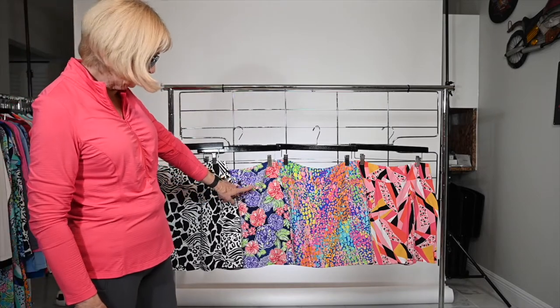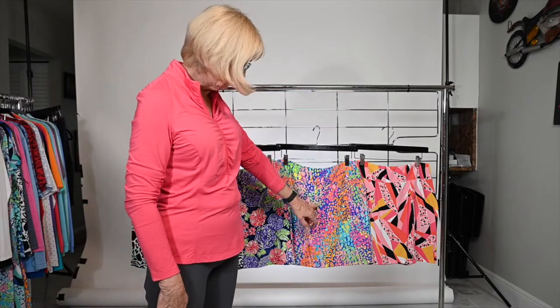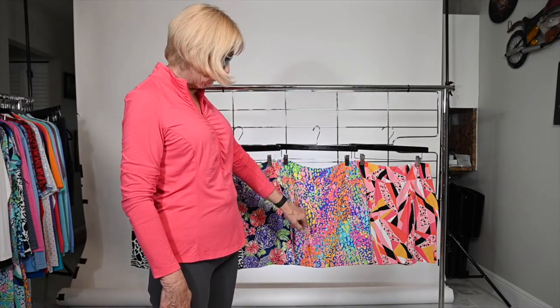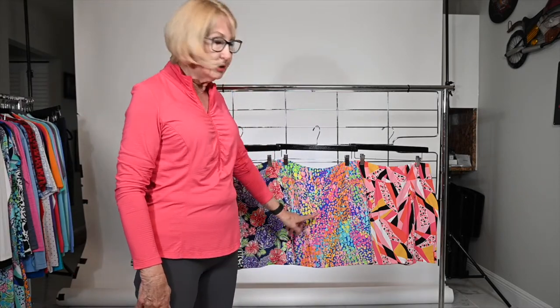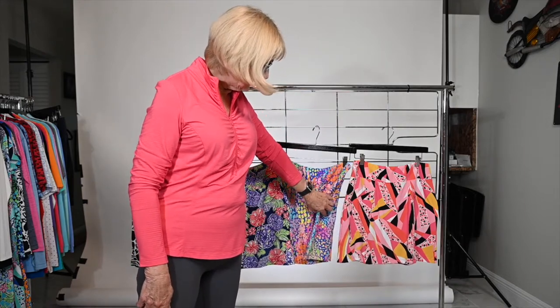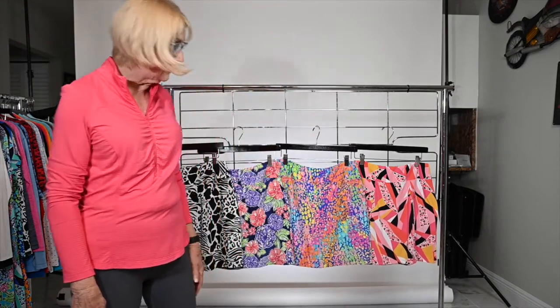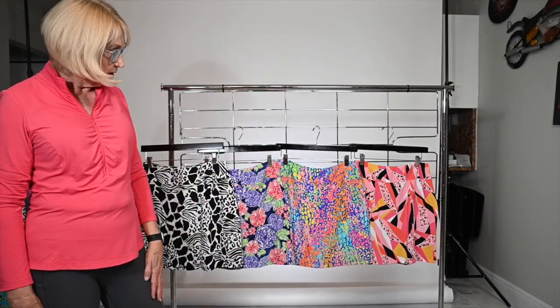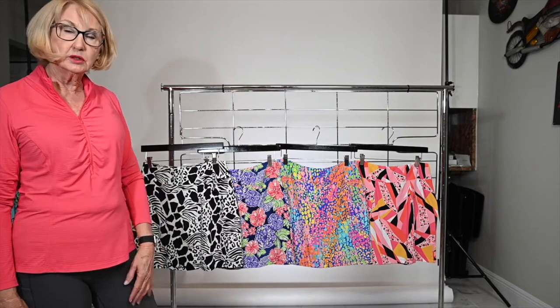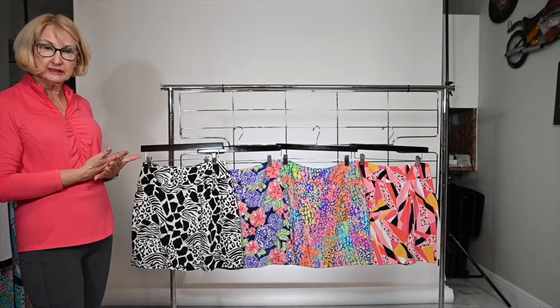You can mix your solids back with this — your navy, your plum, your watermelon, the hot pink, the turquoise, the light pink. There's a number of colors in this one. And then of course this has the candy pink and watermelon black and white, and your orange peel. Looks beautiful with this one. So that is the four printed skirts, 18 inch in length.